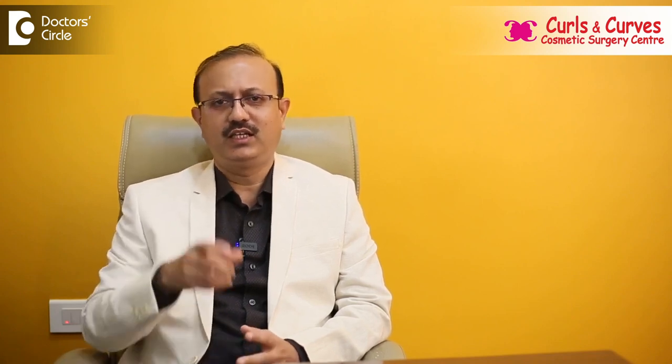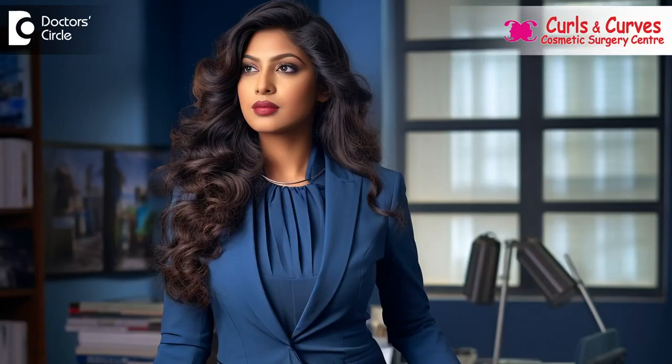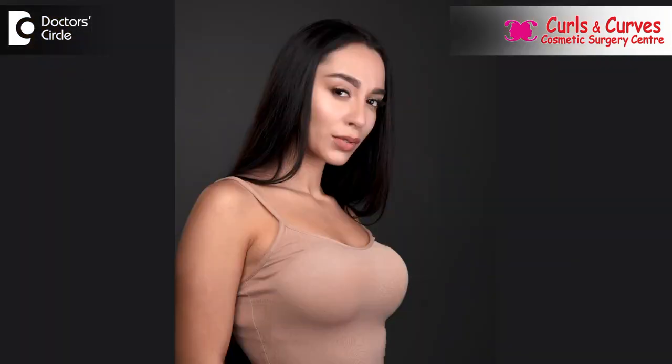We usually go with a practical discussion of what they are exactly looking for. We ask one or two questions — whether they want to match to their personality, or match their personality plus one volume extra, which is still natural and fuller. Instead of discussing cup sizes, which can confuse them, we always go practically and after understanding their desire we deliver the results accordingly.